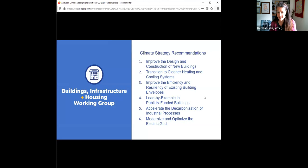The working group laid out six big buckets of work: improving the design and construction of new buildings; transitioning to cleaner heating and cooling systems — that's what we're focusing on today; improving the efficiency and resiliency of existing building envelopes, which means weatherizing and insulating our homes; the possibility of lead-by-example in publicly funded buildings; the decarbonization of industrial processes; and all of the work on our electric grid necessary to support that.